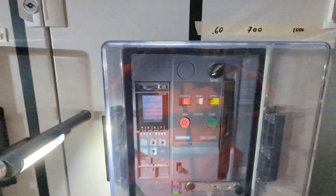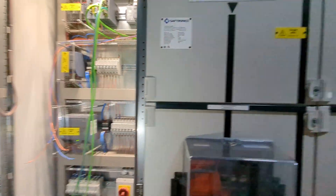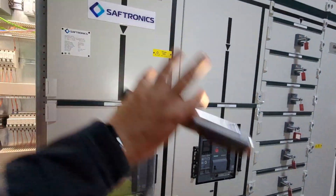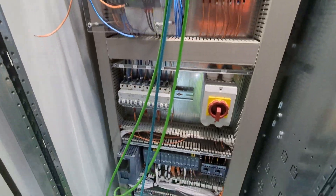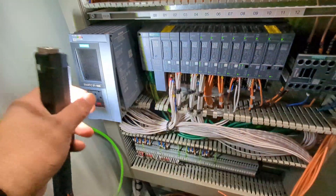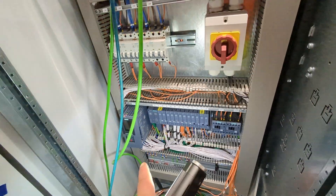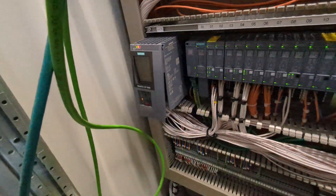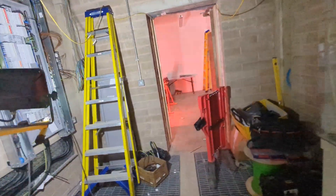You've got two switchboards — switchboard A and switchboard B. One of them powers this panel, which is the PLC panel. So this is where you've got all your network switches, and here's the PLC rack — a 1500 PLC with ET200 SP remote IO. That controls this tiny thing that lifts the whole entire bridge.